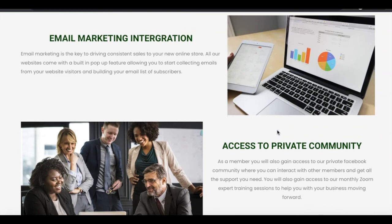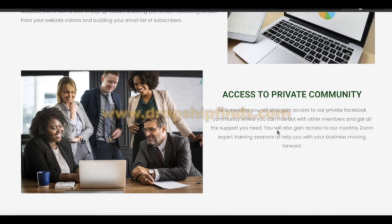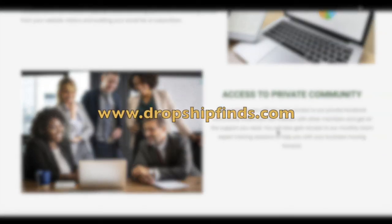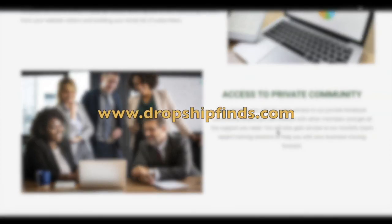Plus, on top of that, you gain access to the private community of other members where you'll be able to connect, learn, and also gain access to monthly Zoom trainings to help you with your business moving forward. So these are the amazing things that you gain access to with DropshipFinds.com. If this sounds amazing to you, I will leave a link below this video. This is going to save you a lot of time and, most importantly, a lot of money trying to put all the pieces together yourself — paying for expensive websites, designing them yourself, figuring out how to market your business, and finding the best suppliers. Everything is included at DropshipFinds.com. If that sounds like a cup of tea, head over to www.dropshipfinds.com and get your online store built today.